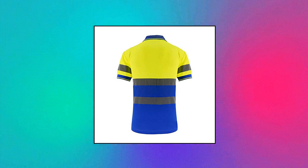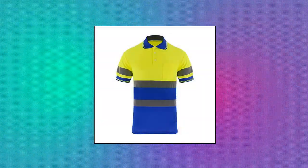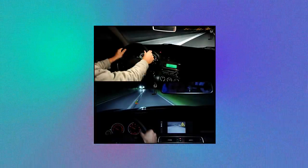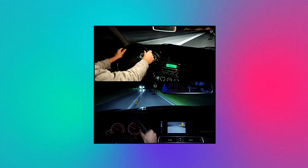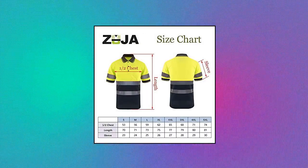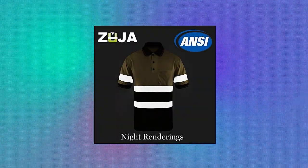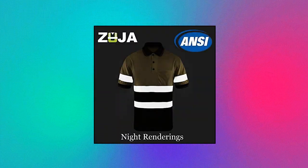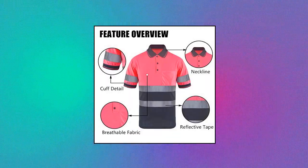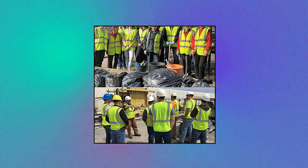ZUJA Safety High Vis Polo Short Sleeve with Bright Visibility Tape — Moisture Wicking Shirts, Men's Construction Protective Workwear, Yellow/Blue, 5XL. Features 2-inch reflective stripes to ensure that you and your company are easily noticed and identifiable. Crafted with breathable, fast-drying bird-eye knit fabric with moisture wick technology. Available in full sizes from small to 4XL for comfort and breathability. Size charts are available in both inches and centimeters to maximize accuracy.